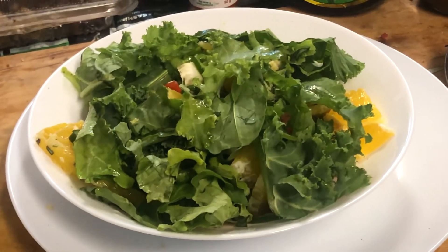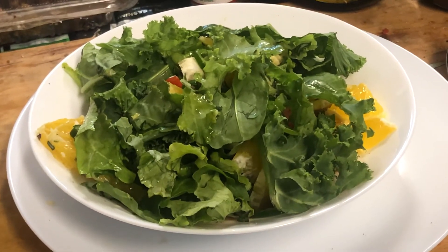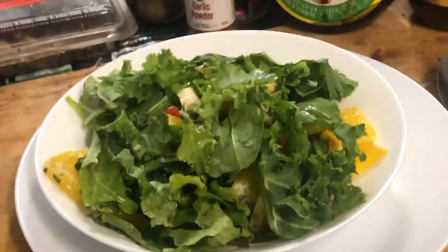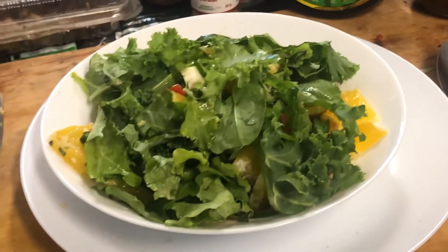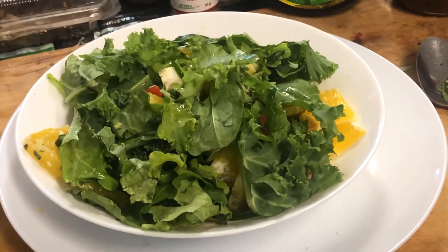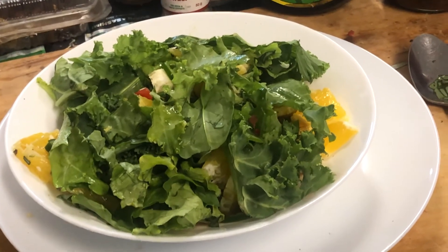I've got one navel orange and half a large ripe tomato. I've given it a good stir and I'm going to have it now for my late lunch. See you next time — Mr. Azlan the landlord signing off.